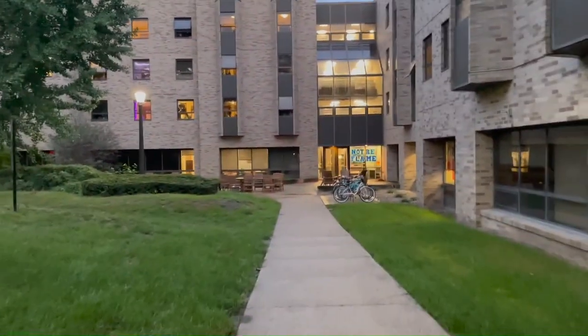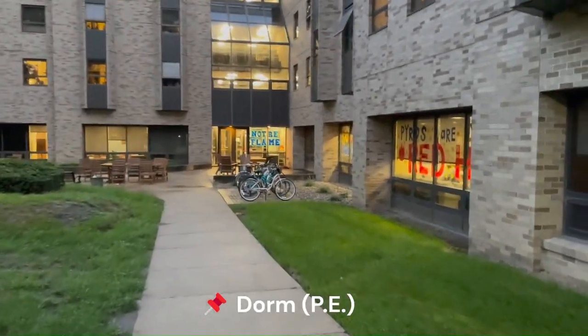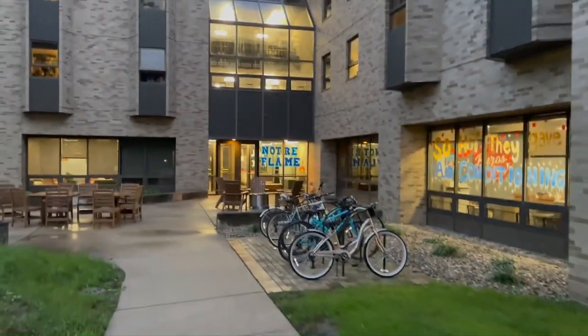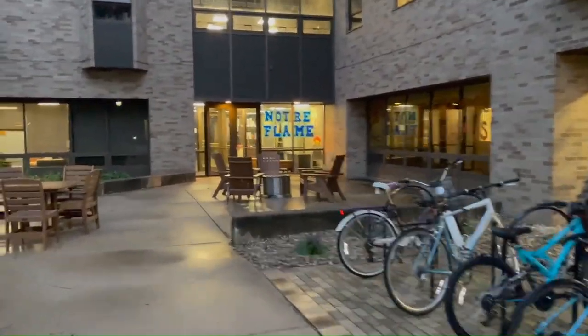We're walking up to the entrance to my dorm. It's called PE and our mascot is the Pyros — flames — so we have all these fun decorations. You have to swipe into your dorm with your ID.